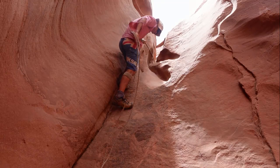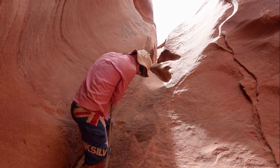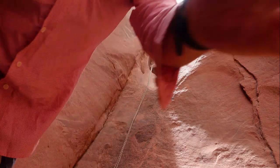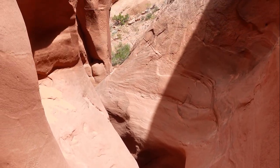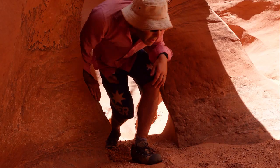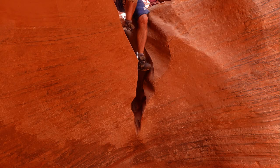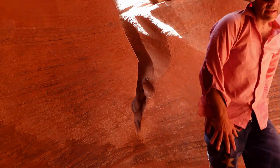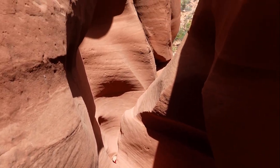A few more easy downclimbs, then through to a little bridge. Climbing down into a pothole, I can see just to the left a sling and chocks in place.